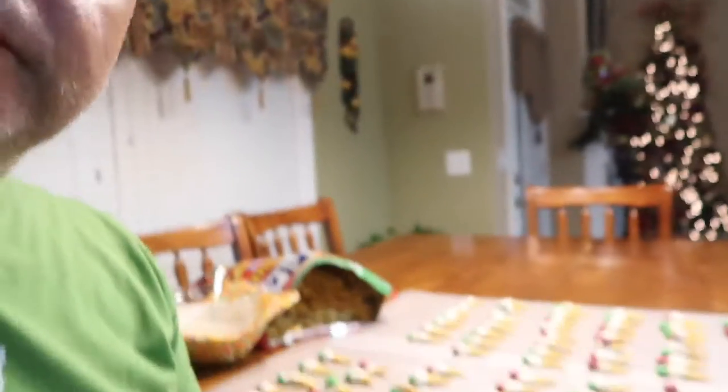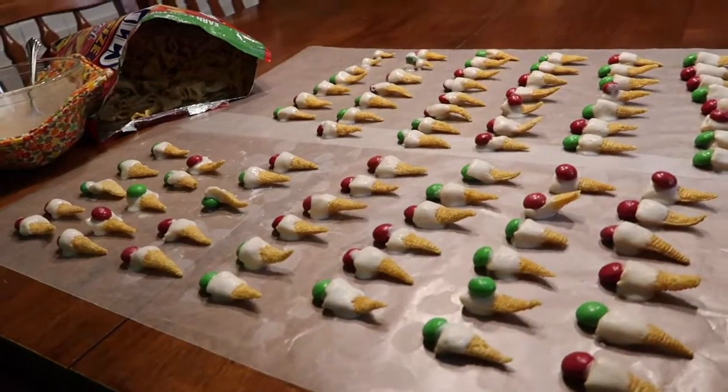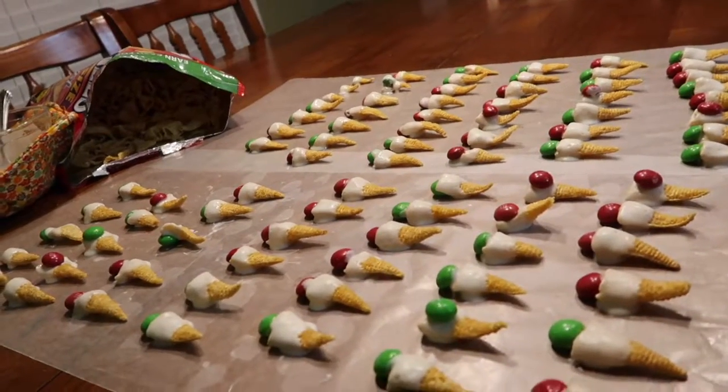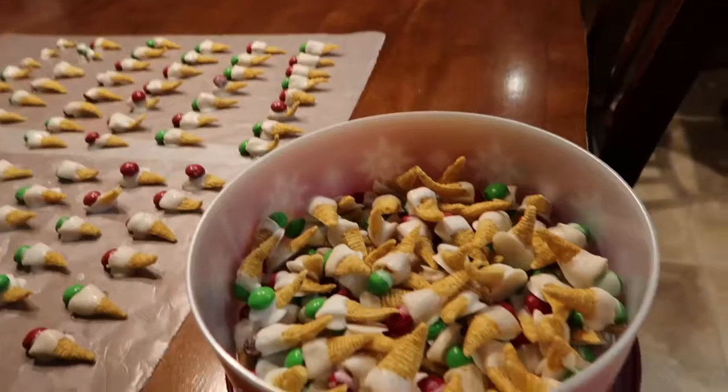So she went out and bought peanut butter M&Ms — that's like, you got a thing that's already great and you go, 'No no, I'm taking it up a notch,' because that's the kind of person she is. We dipped them in white chocolate almond bark and then put a peanut butter M&M at the top of them, and we've already made a bunch of them right here.